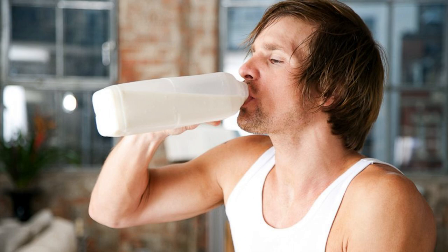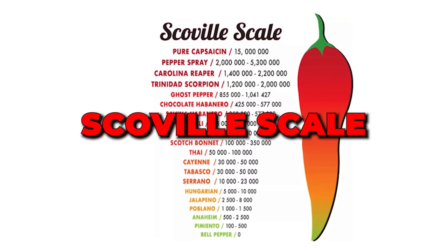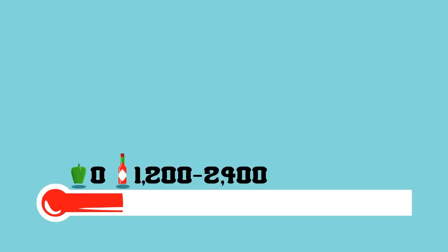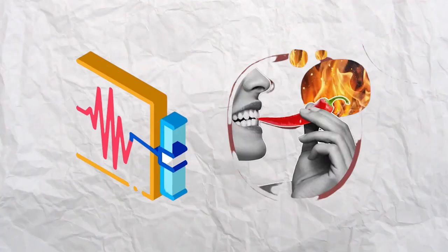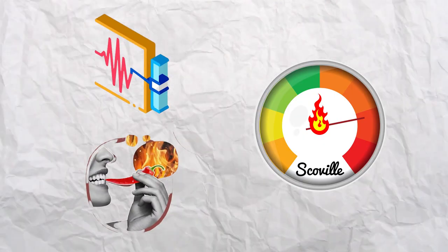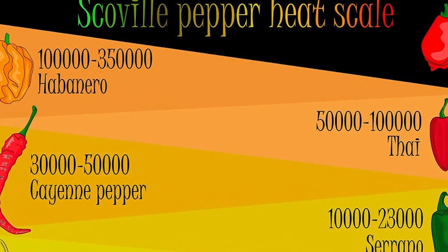Before we dive headfirst into the mesmerizing milk miracle, let's take a moment to unravel the intriguing world of the Scoville Scale — the very yardstick that quantifies the mind-boggling heat levels of those innocent-looking peppers. Think of it as the Richter Scale for spice enthusiasts. This scale measures the potency of that fiery punch packed by various peppers.